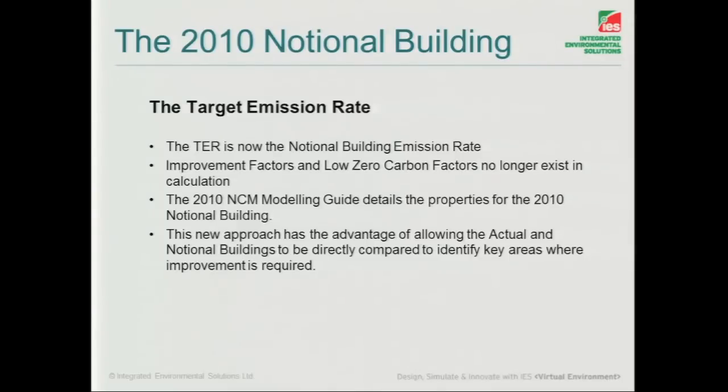The other thing to really emphasise is the National Calculation Method Modelling Guide. That's really been overhauled thoroughly, and I'm sure most of you will have read through that in some detail over the past year or two. But if you haven't, then it's definitely worth doing so, being the guide that we use to develop the tools that you're now using.